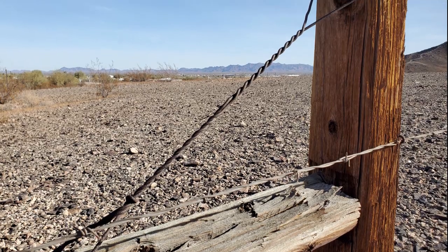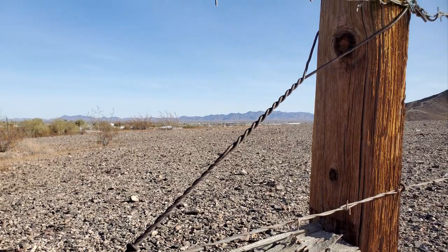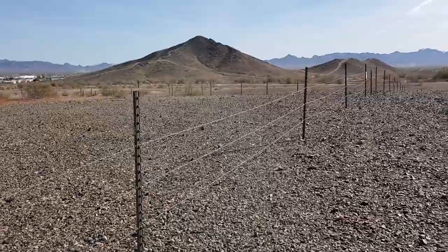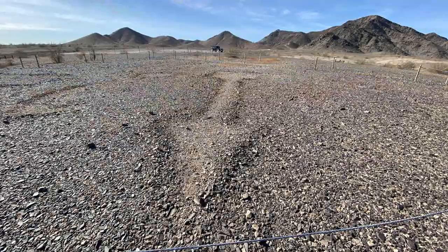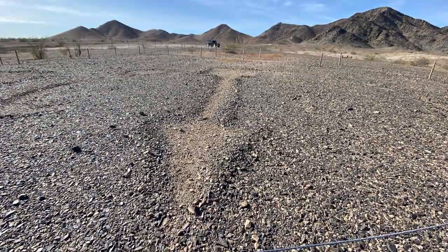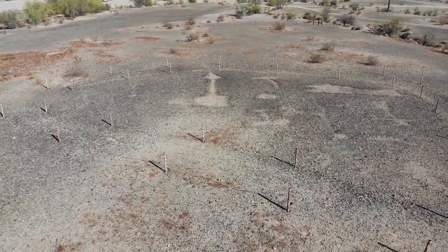You really can't see them unless you're taking drone shots. These intaglios have now been fenced off to protect them. This is a pretty cool find, I have to say. I hope you guys enjoyed the video and we will catch up with you on the road.